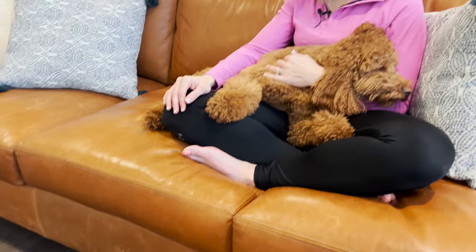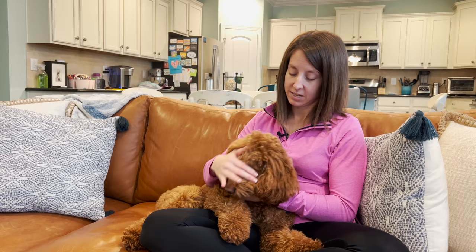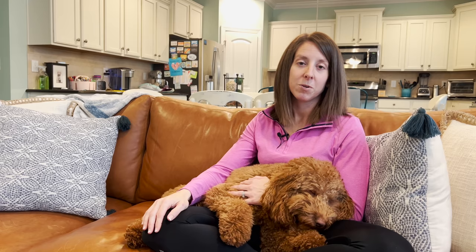We took Luna to the vet yesterday and had her numbers tested, and she is ready to breed. So she and Mosley will have a date later today. We do progesterone testing every other day until the numbers meet our expectations. Luna is an F1B and she's a red curly, and Mosley is an F1B but apricot colored. So we're going to get some really pretty babies — they will be multi-generational or F1B. It's always a fun discovery to see what colors we get.